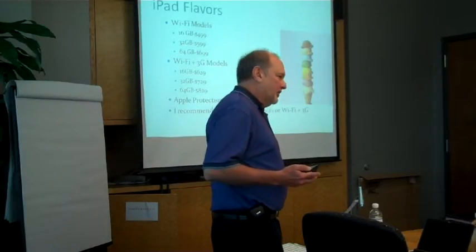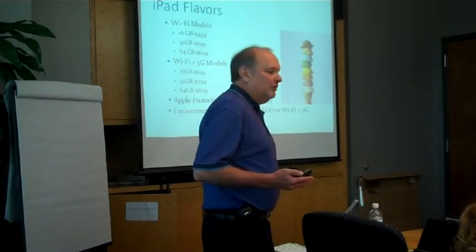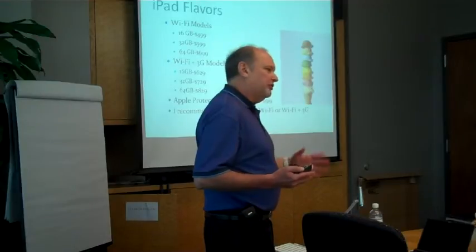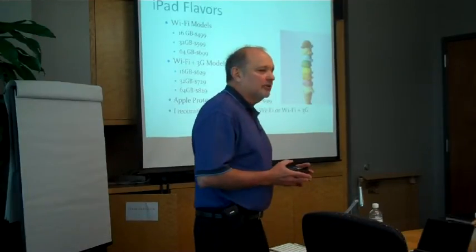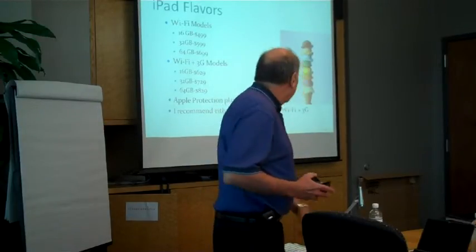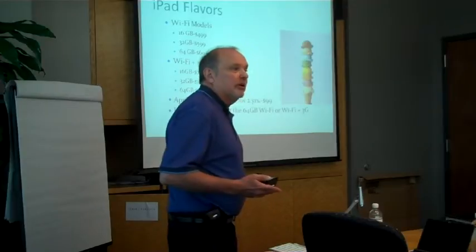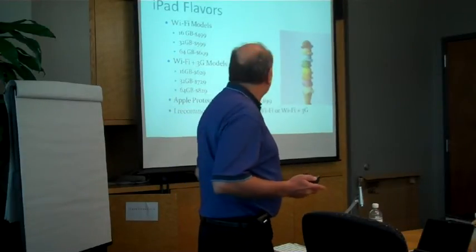I just came back from a conference in Las Vegas at the Bellagio, and their Wi-Fi wasn't free. Although the Days Inn is free, go figure. They wanted $15 a day to use the Wi-Fi, which I thought was kind of crazy, so I used the AT&T 3G since I had a plan on the iPad.